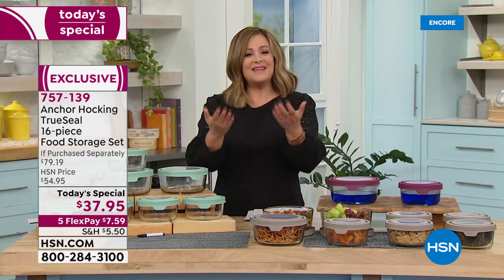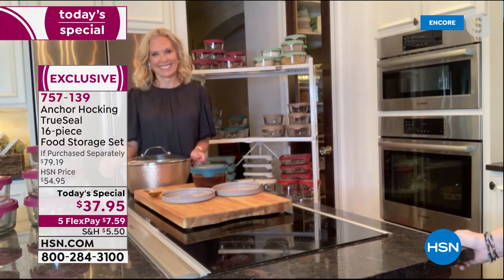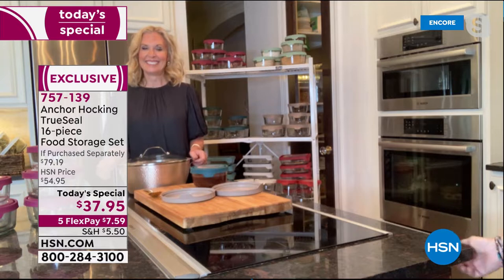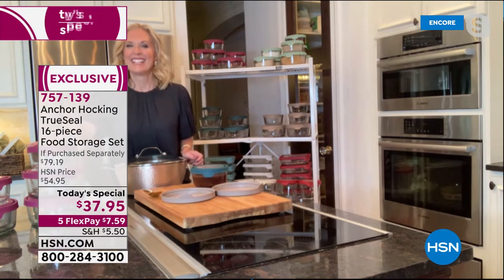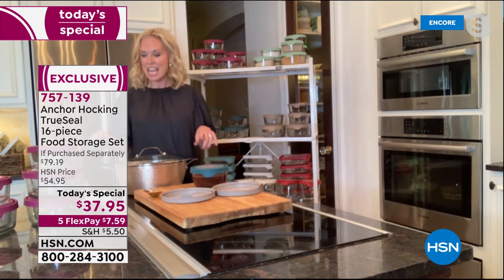Let me introduce my special guest Tracy, one of our food and kitchen solutions contributors. Tracy, there is nothing like glassware food storage — it stands the test of time. This is tempered glass; you can do everything from storing to baking to prepping. It really is your best friend in the kitchen — everything in your kitchen fits into your Anchor Hocking, and your Anchor Hocking fits into everything in your kitchen.